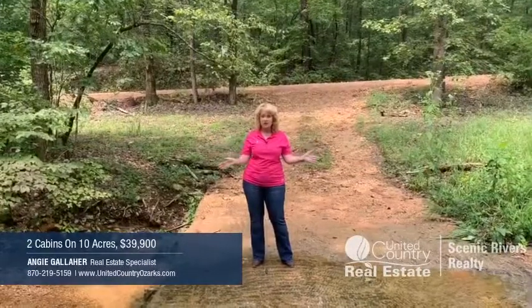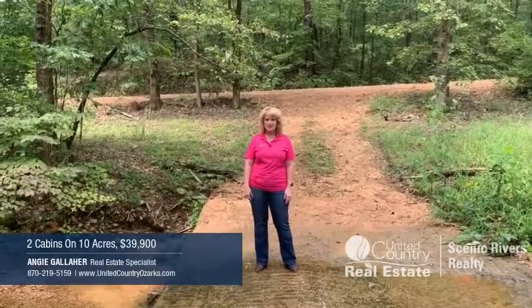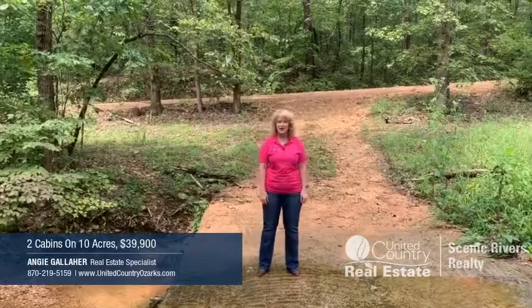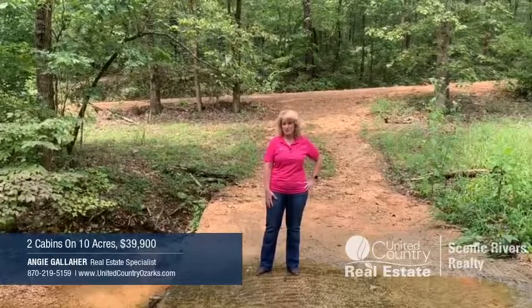Anyway, 10 acres, two cabins, these two creeks — you're not going to want to miss it. For more information, you can see it on my website at unitedcountryozarks.com, or call me because it won't last long, at 870-219-5159. Hope to hear from you soon. Bye-bye.